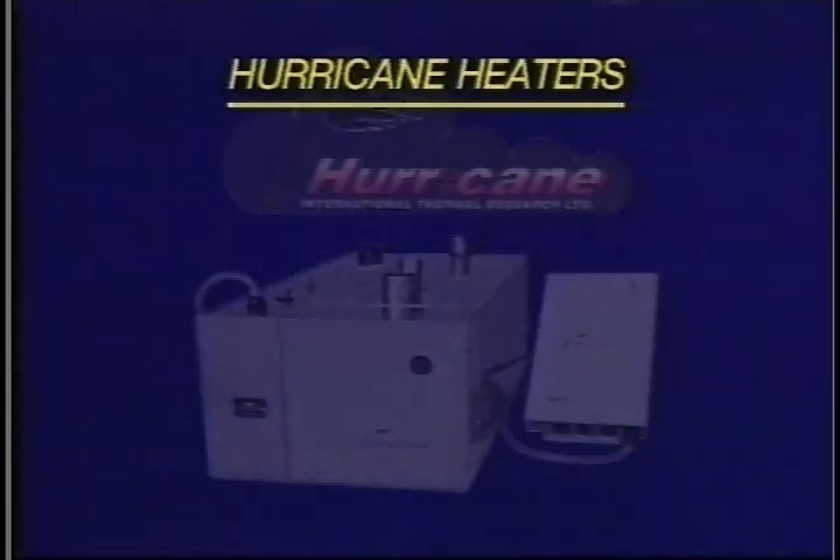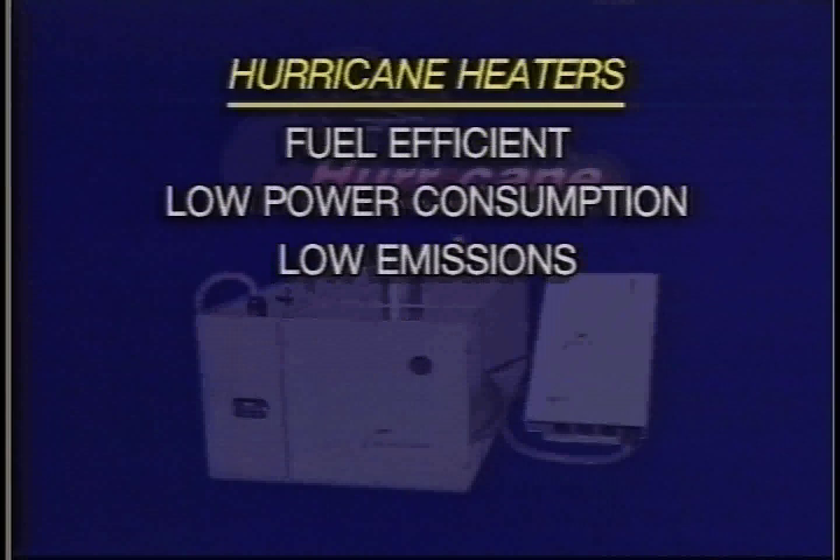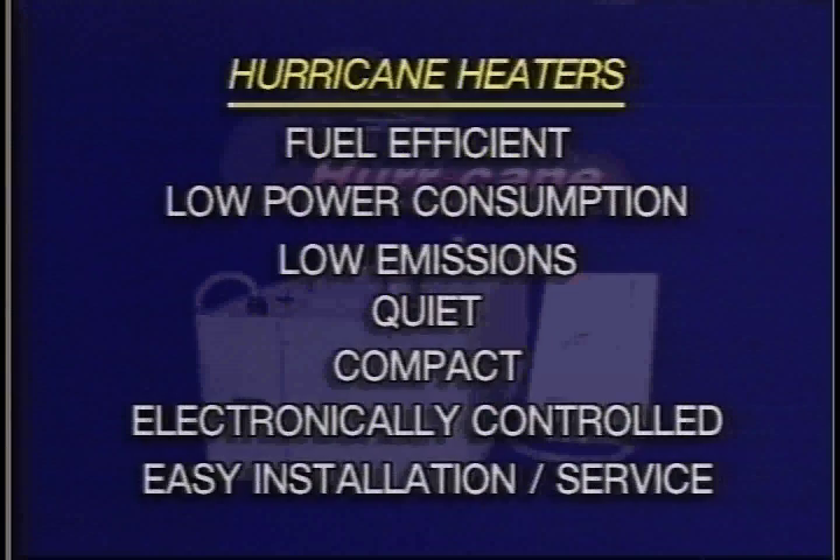The Hurricane Heater offers fuel-efficient design, low power consumption, low emissions, quiet operation, compact size, electronic controls, and is easily installed and serviced.